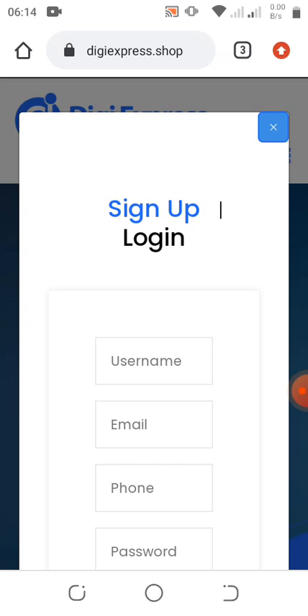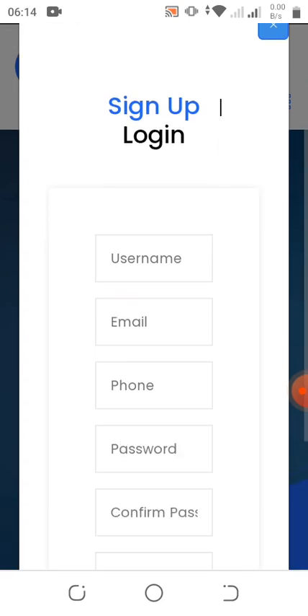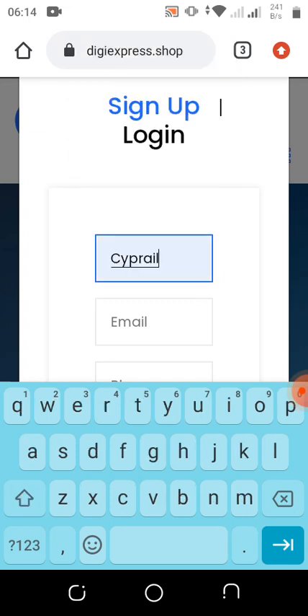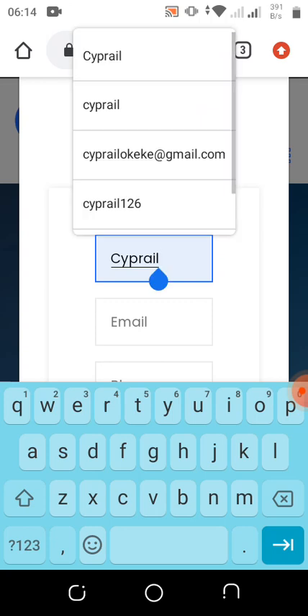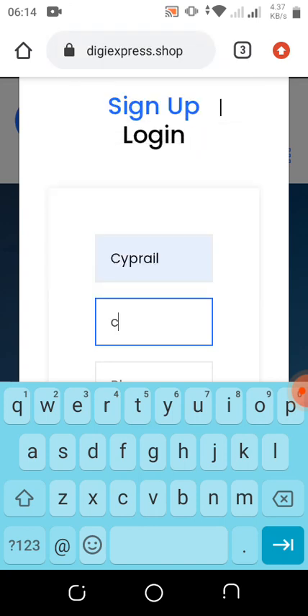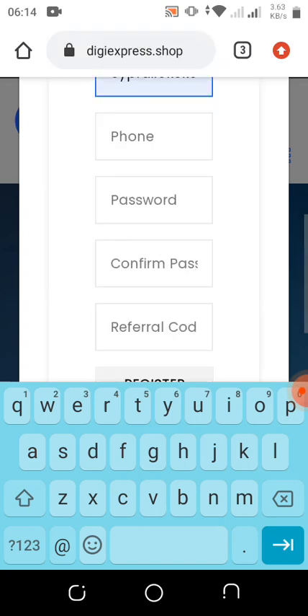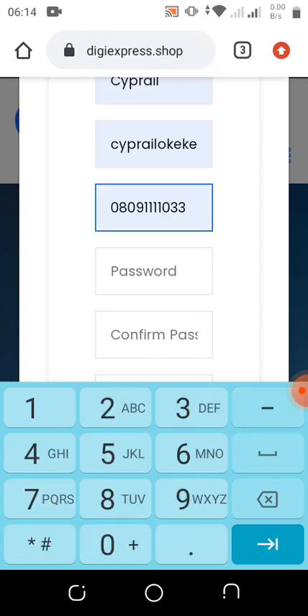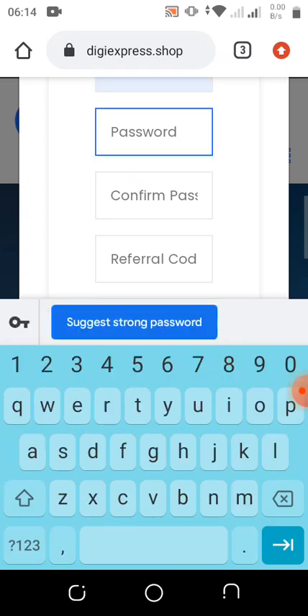I believe by now you guys might have subscribed, so let's now go into the process of registration. Here I'm going to input my username — this is not actually my username, I'm just using any username I want. I'm going to put the email, input the phone number, and put the password.